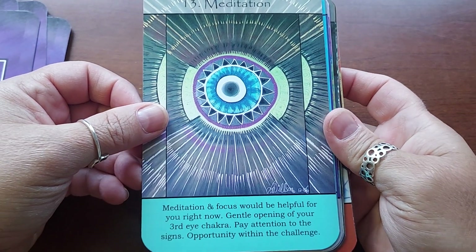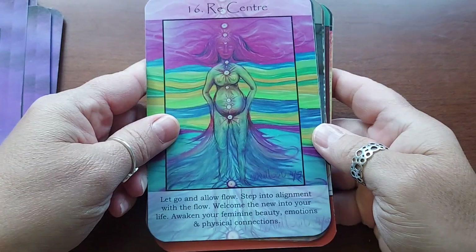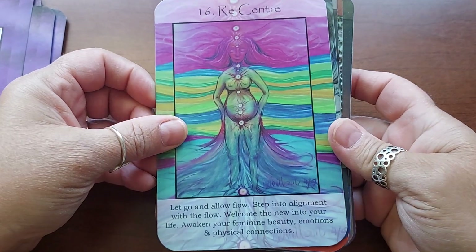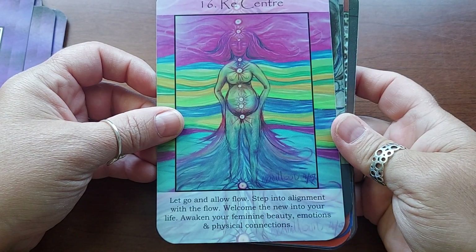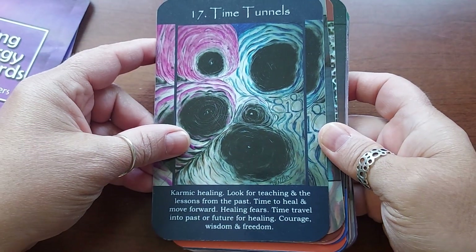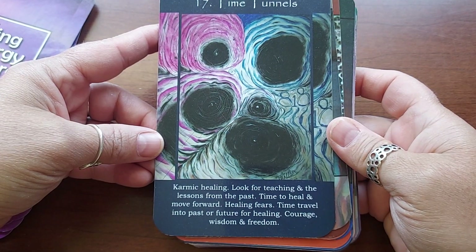Thirteen is Meditation. Fourteen is Male Support. Fifteen is Cycles of Change — I like the artwork in these. It's interesting and more deep, you know — look at that, that's pretty deep. Sixteen is Recenter — let go and allow flow, step into alignment with the flow, welcome the new into your life, awaken your feminine beauty, emotions, and physical connection. Seventeen is Time Tunnels — this one's creepy to me — karmic healing, look for teaching and the lessons from the past, time to heal and move forward, healing fears, time travel into past or future for healing, courage, wisdom, and freedom.